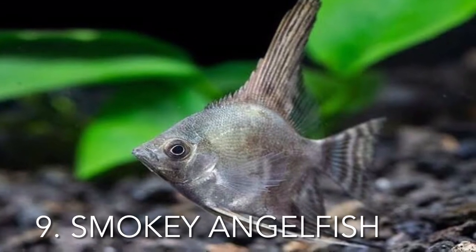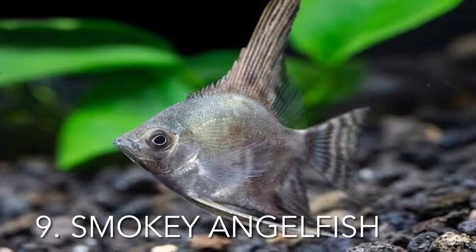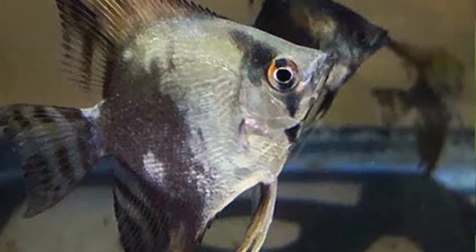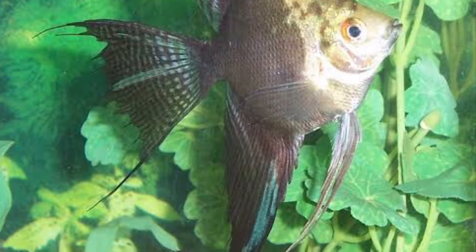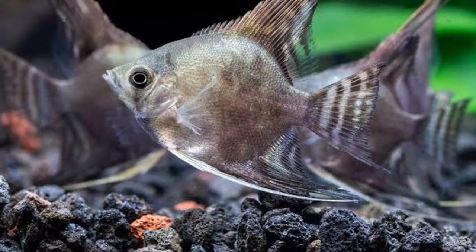The smoky angelfish is not the most colorful, as its name suggests, but it does appear beautiful. The smoky has patterns all over its body due to a deeper coloring, with no symmetry at all. These patterns can range from completely black to gray in intensity, and the fish's body will get more black coloring as it ages, occasionally growing darker over time.